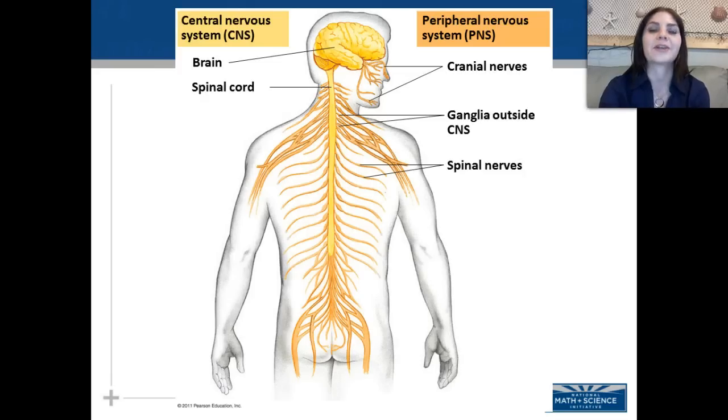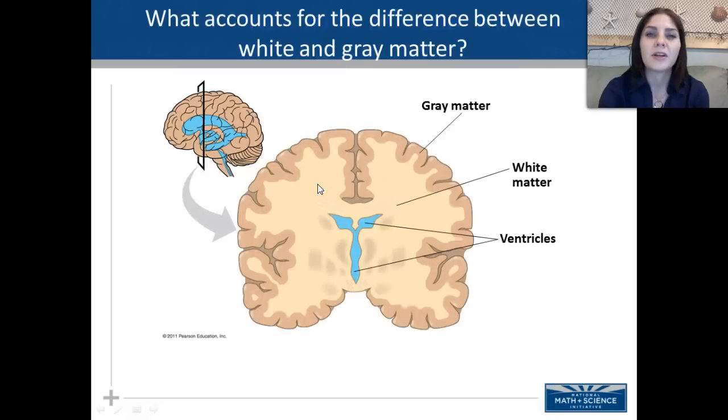The central nervous system is composed of our brain as well as the spinal cord. So what accounts for the difference between white and gray matter? Gray matter does not have myelinated axons, meaning it's not going to transmit information very quickly because the axons are unmyelinated — they do not have a myelin sheath. Whereas white matter does contain a myelin sheath.